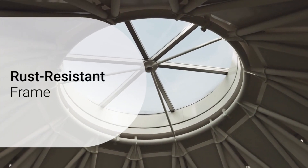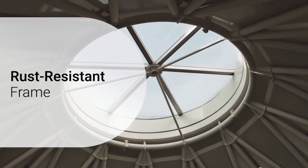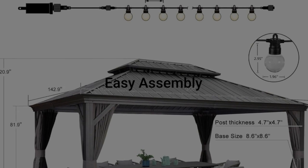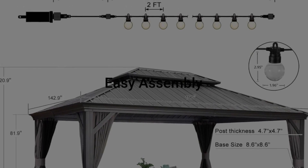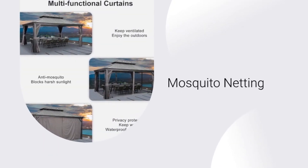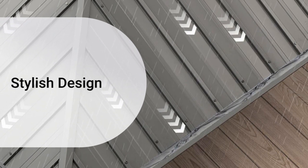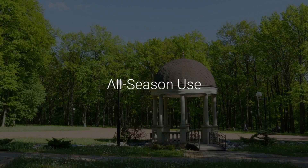Rust-resistant frame — the powder-coated steel frame is resistant to rust and corrosion. Easy assembly, designed for straightforward assembly. Mosquito netting to keep bugs at bay. Stylish design adds a touch of elegance to any outdoor space. All-season use throughout the year.